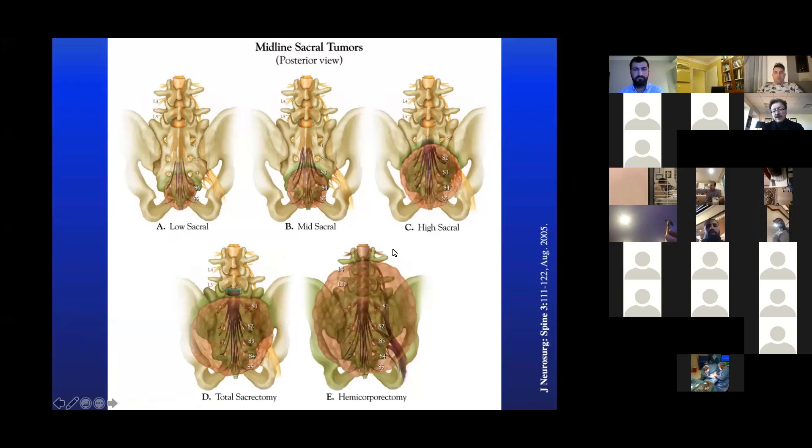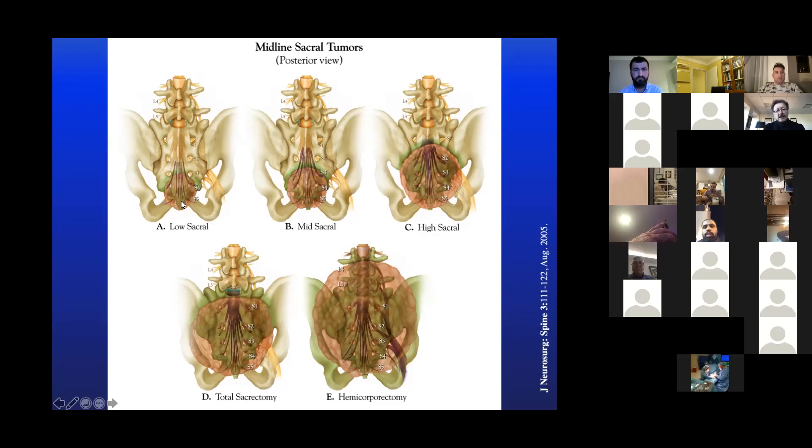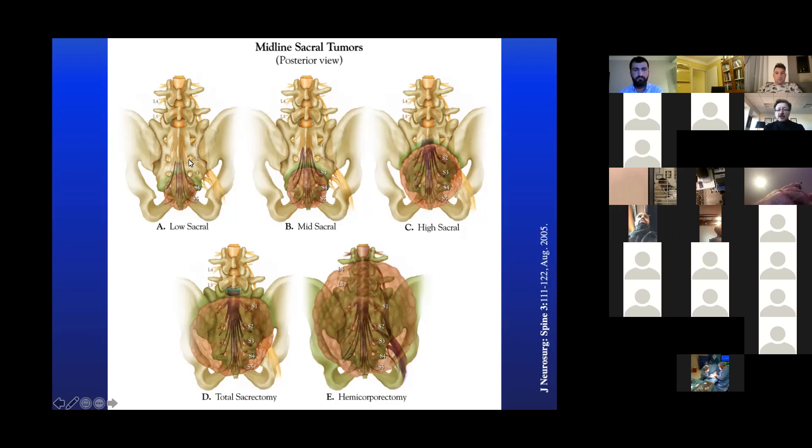Here are the tumor locations using our classification system, which is now broadly endorsed. What we show is that one can do an osteotomy higher and yet preserve the nerve root traveling through that area that exits the spinal column lower. For example, a tumor involving the distal sacrum — if S1, S2, and S3 nerve roots are all free, you can cut the sacrum higher up and follow the nerve roots. In this instance, following the S3 nerve roots, everything else below can go. If that patient has intact S1, S2, and S3 bilaterally, they will have normal bowel and bladder function.